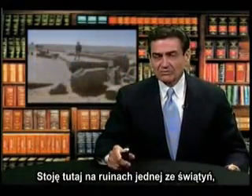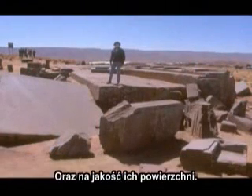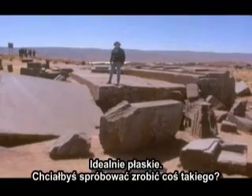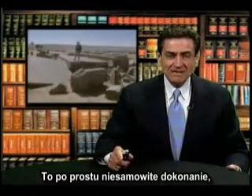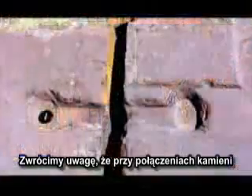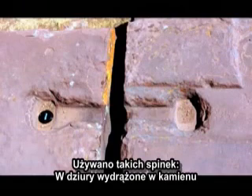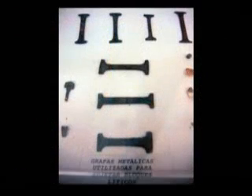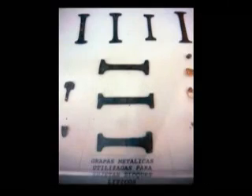Standing on the ruins of one of the temples, notice the huge nature of these stones and notice the surfaces. They're not close to perfect — they are absolutely perfect, plain flat. This is an amazing accomplishment. When we look at the specifics of the construction, notice where they join the rocks: staples where depressions were carved in the rock, metal poured into them. We find the metal staples in the nearby museum. This linked the stones together in a way that would help resist earthquakes.